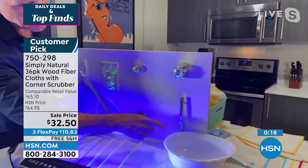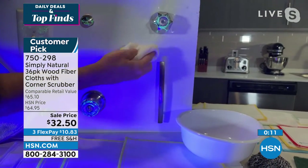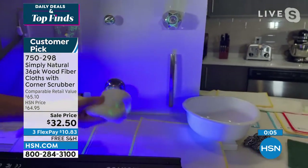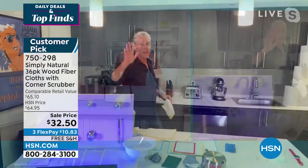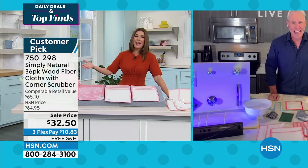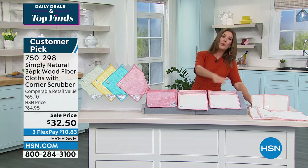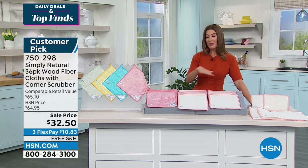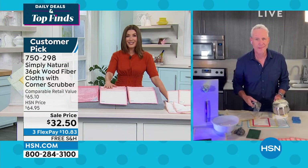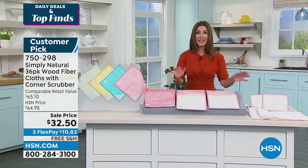Here's a quick demo — this glow-in-the-dark stuff represents germs and bacteria. With the same cloth and just water, I wipe this surface and look — it's gone inside the cloth. Then it rinses right down the drain. That's why Simply Natural nation is over a million sold and counting right here on HSN. The black light does not lie. If you're using an old sponge you're just spreading it all around — this is a much better way.